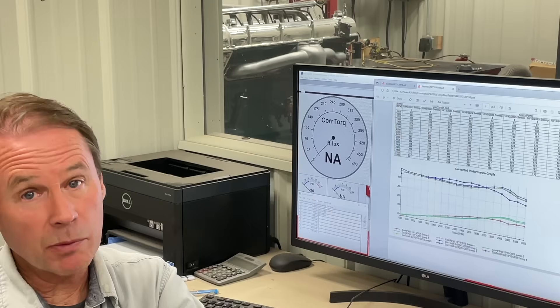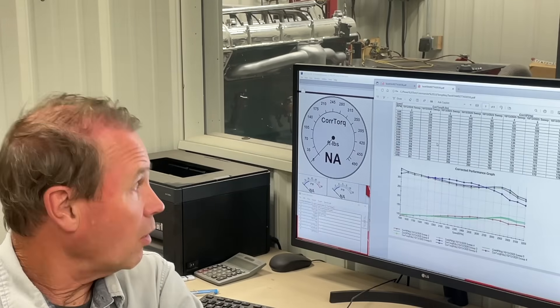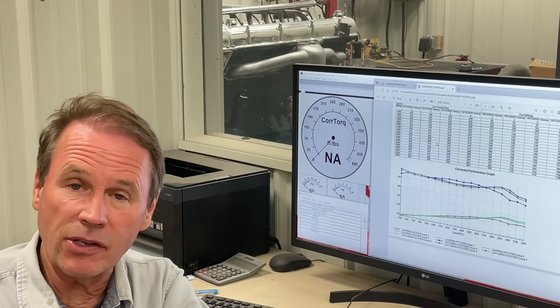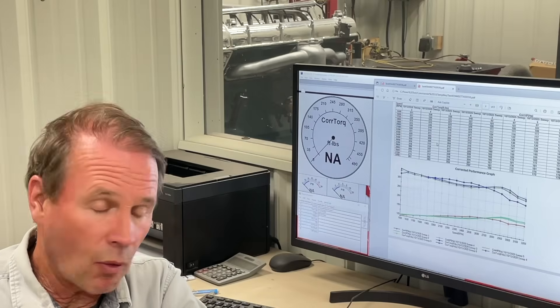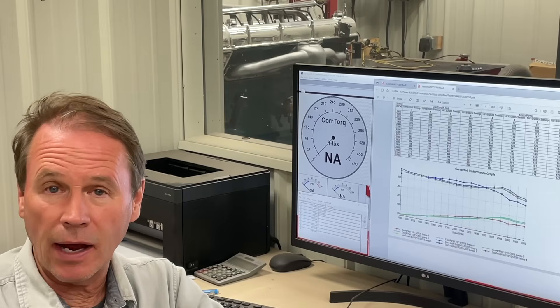Don't know whether that was very smart or not, but were they successful? Our 1932 DV-32 Stutz here is reported from the factory to put out 156 horsepower at 3,900 RPM.